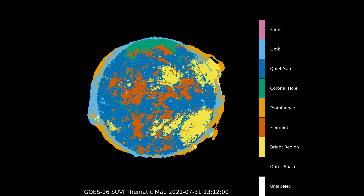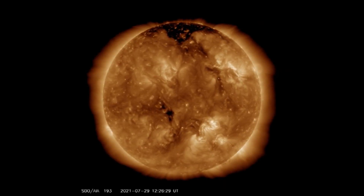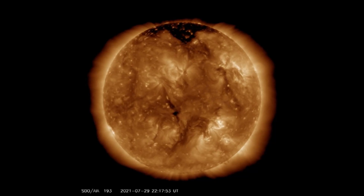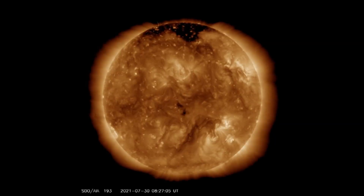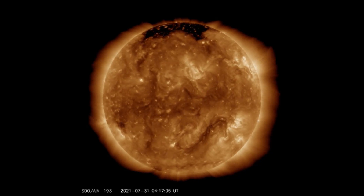This is the GOES-16 thematic map. It portrays the geographic pattern of a particular subject matter in the sun's geographic area. For instance, the light green represents the coronal hole seen at the top of the sun. With the SDO-193 filter, the coronal hole can be easily observed.